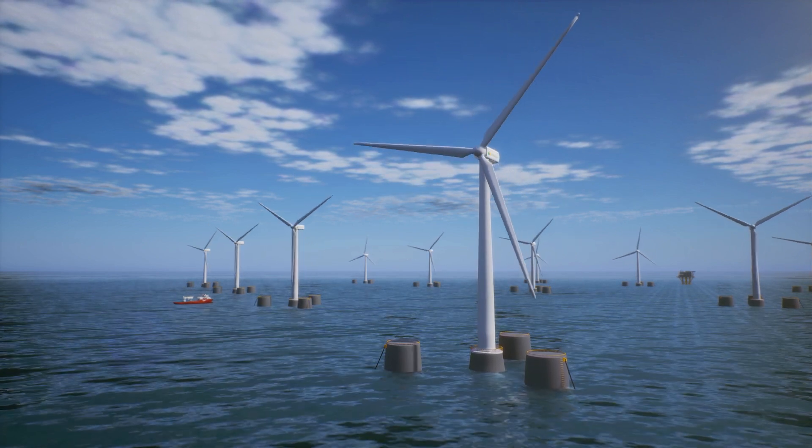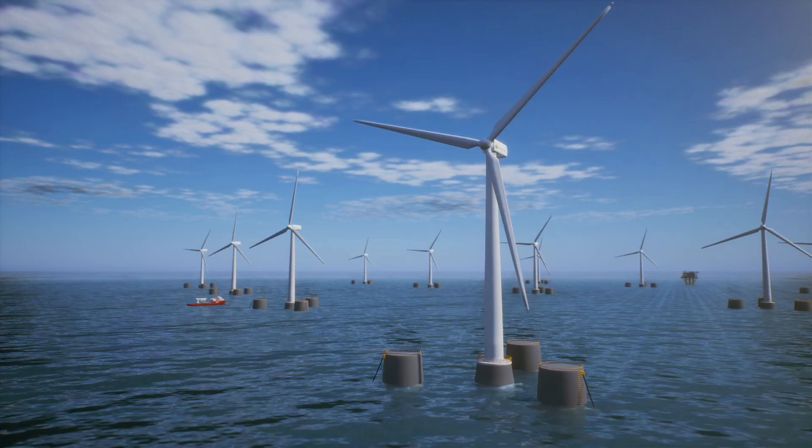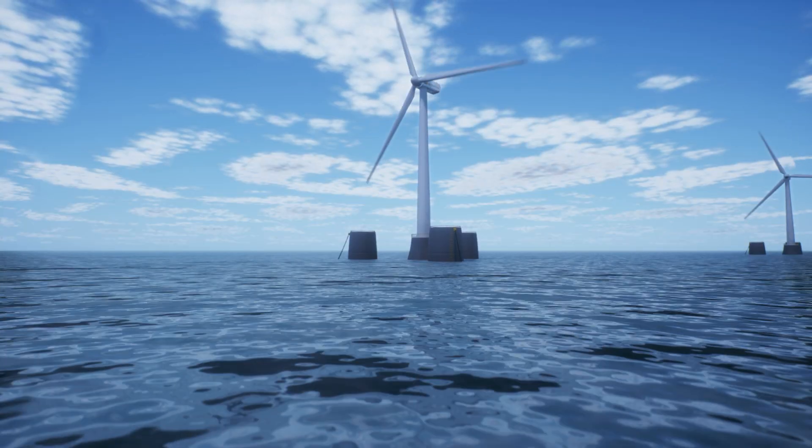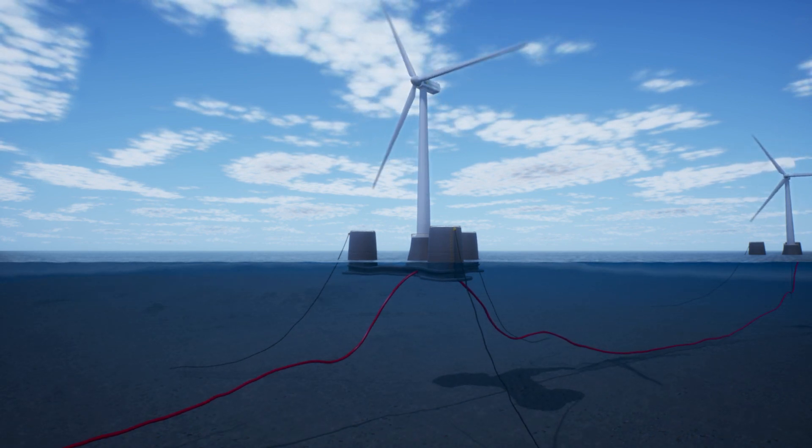But not all sites are suitable for installing this technology upon fixed structures anchored to the seabed. Fixed structure wind farms cannot be developed in areas which are too deep or which have complicated seabed conditions.